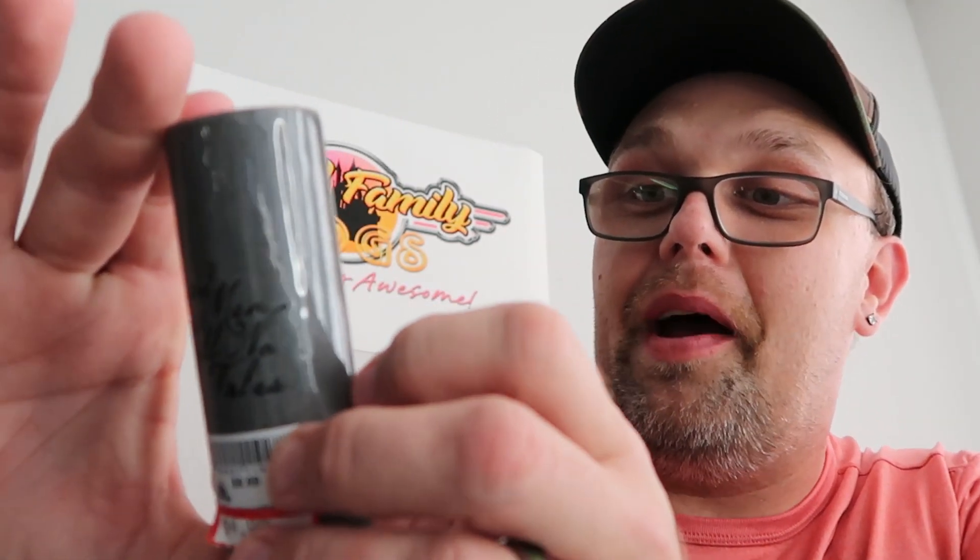They recently got these Pirates of the Caribbean toothpick holders in. They are definitely very tall — it says 'Pirates of the Caribbean' on the front side and on the back it says 'Dead Men Tell No Tales.' Definitely a very fun, unique item. I wasn't expecting to find these. These were $4.99, marked down from $9.99.